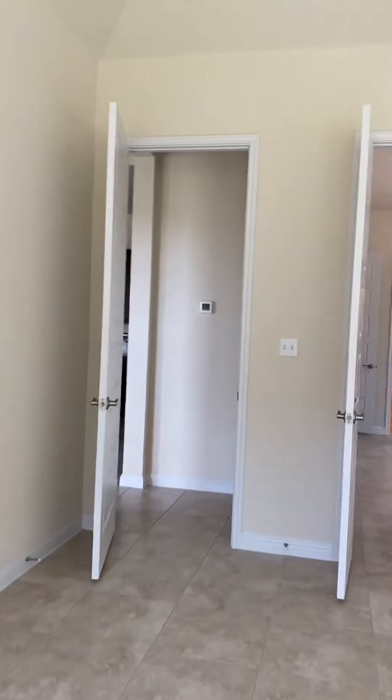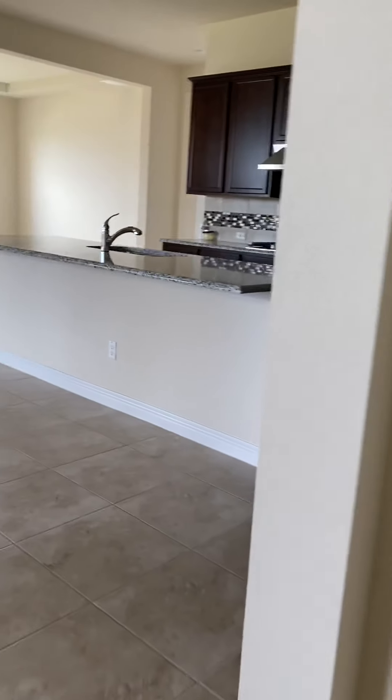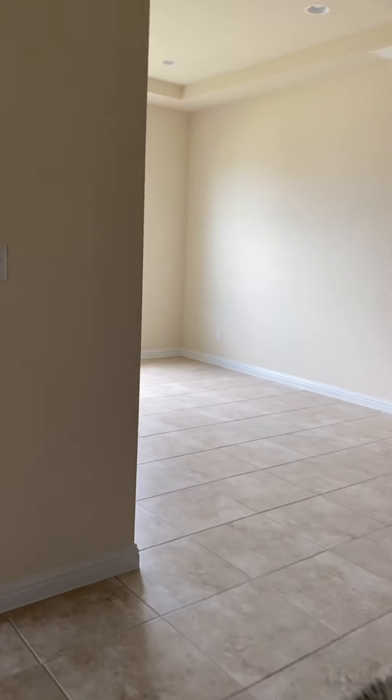Now I am leaving the master bedroom. This is the whole part of the first floor.